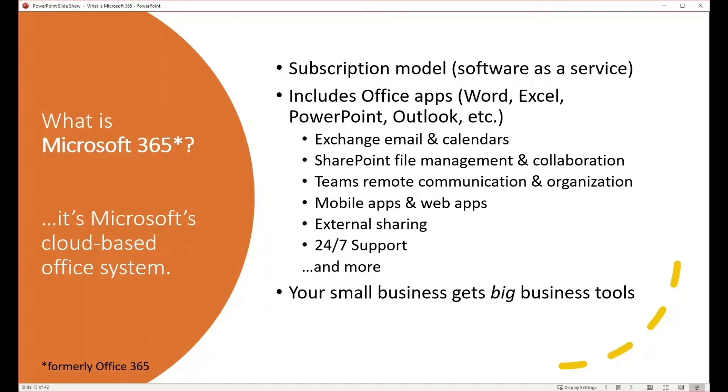Your small business gets big business tools. Formerly, a lot of these tools and applications were only available to large organizations with large budgets and big server rooms with IT teams supporting them. Now all of these tools are available to small businesses on a subscription-based model — approximately $16 per user per month at the time of this writing, depending on which plan you choose. This is for the Business Essentials plan.